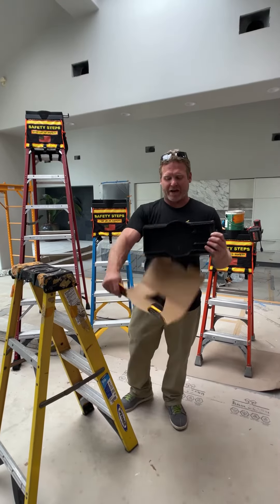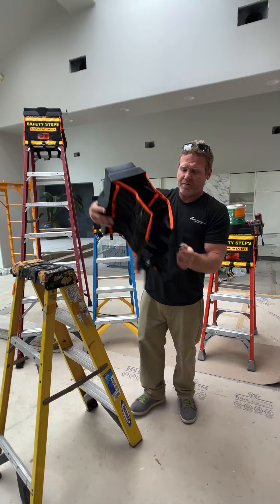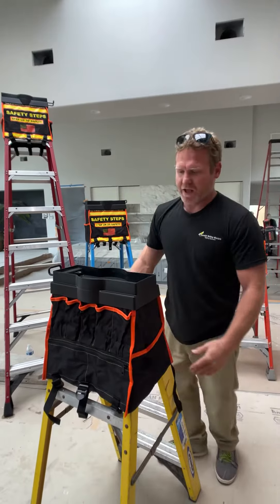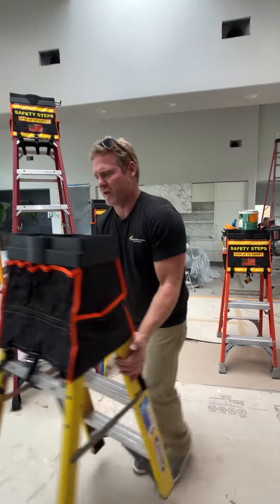When you open Safety Steps out of the box, you just kind of drape it down like that, and then it just goes over the ladder just like that. It has three straps in the front and three straps in the back to secure it to the ladder.